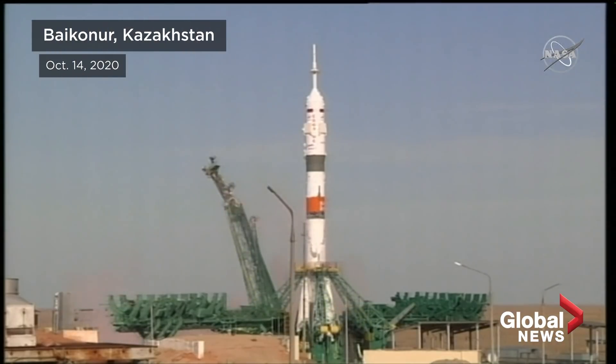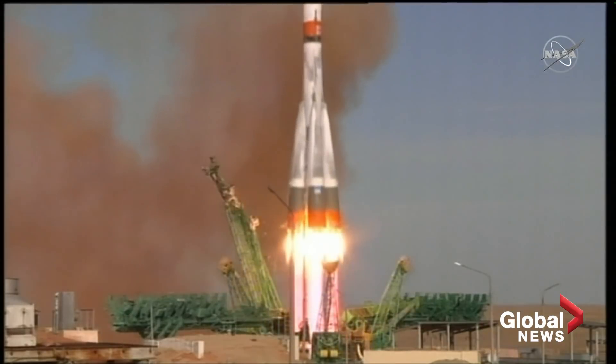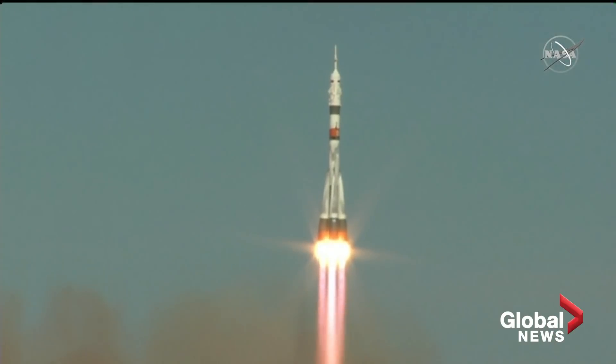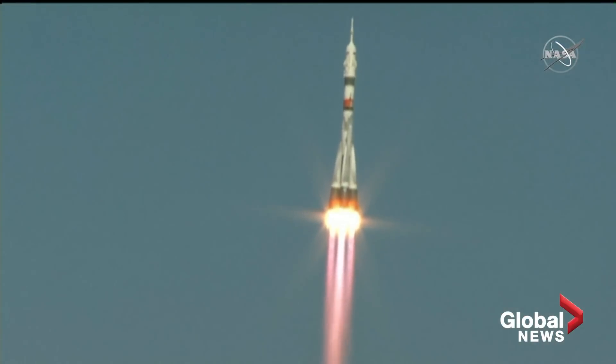Four, three, two, one, and liftoff. Kate Rubin, Sergei Ryzhikov, and Sergei Kud-Sverchkov now on their way to the International Space Station — the latest in a chain that spans almost 20 years of continuous human presence in space.